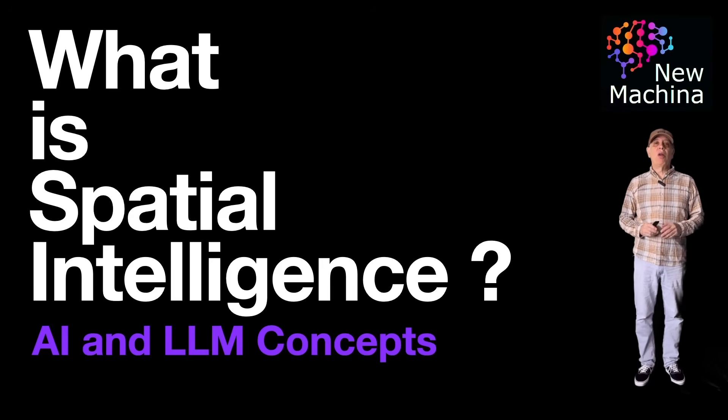Hello, how you doing? Have you heard the term spatial intelligence and you're not quite sure you know exactly what this is? Well, if so, watch along with me for the next few minutes and I will quickly get you up to speed. Let's get started.